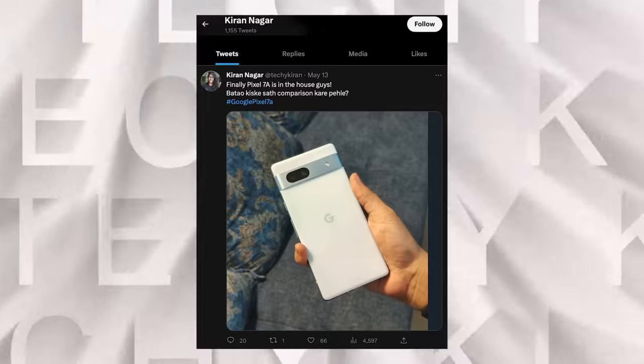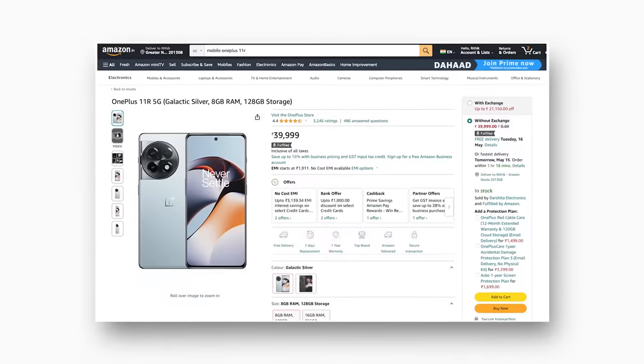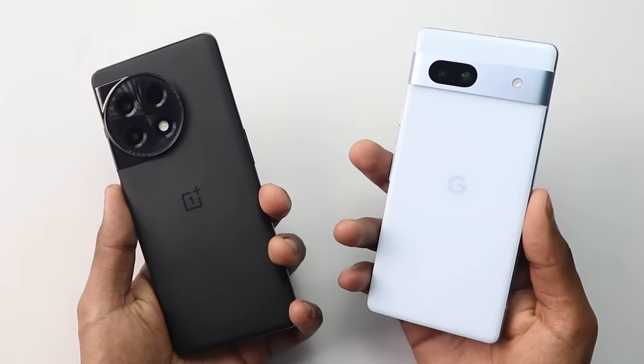You asked me which phone to compare with this one, and maximum people have chosen the OnePlus 11R — which makes complete sense, because at $40,000, it is one of the best phones in that category. This whole comparison will be neck to neck, so if your budget is around $40,000, you will get clarity about which phone to pick.